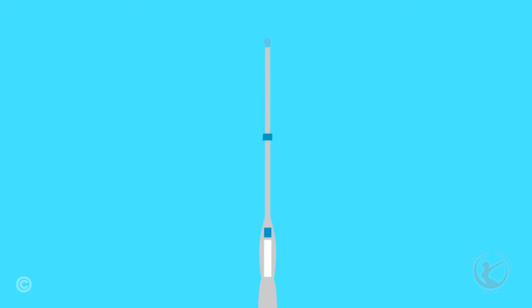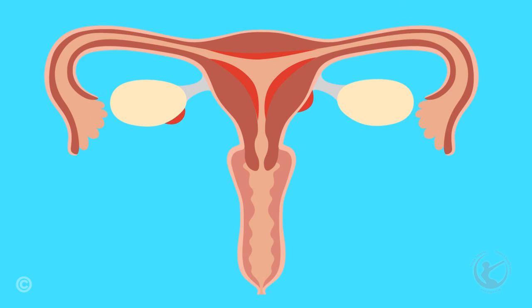The Mirena is an intrauterine contraceptive device which slowly releases the hormone progesterone into the pelvic area. The progesterone thins the lining of the uterus, causing women to have little or no periods. In the same way, it thins endometriosis and slows the progression of the disease. It lasts for up to five years.